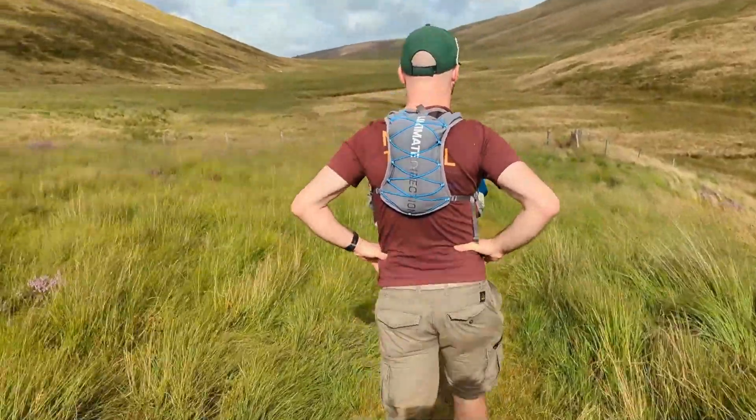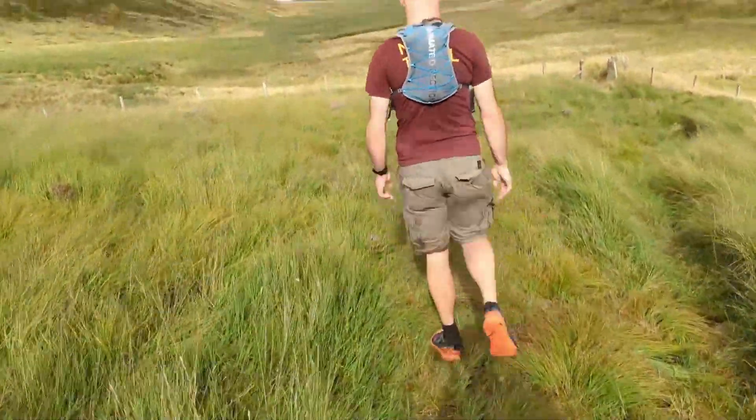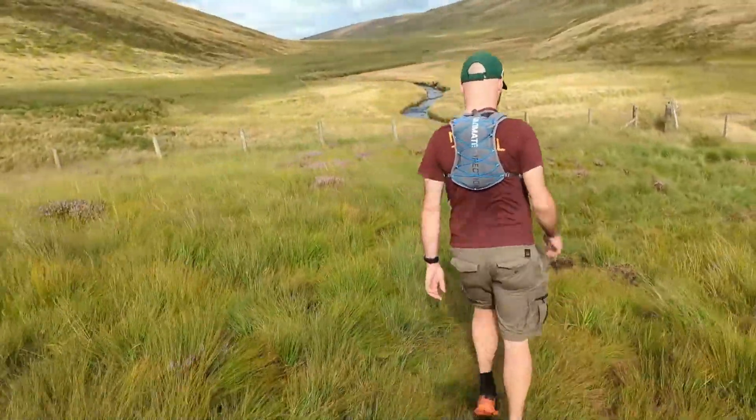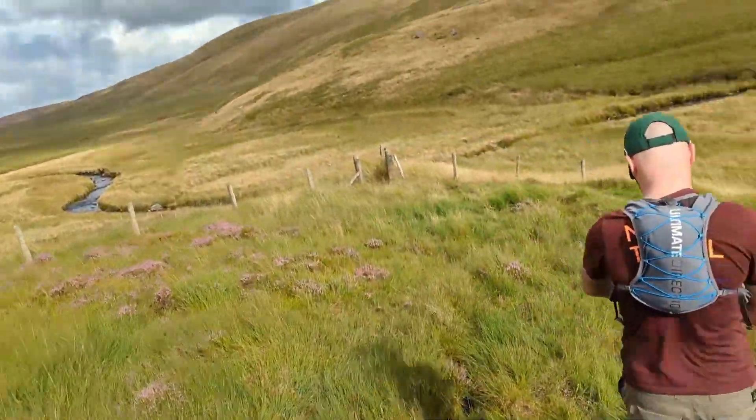We're back on the path now, and the map does say it's a clear path all the way back. I'm going to stop filming for a bit - I kind of just want to get back to the car now. We've been on our feet somewhere about four and a half, five hours already. Time to get back.